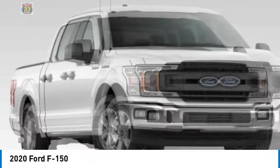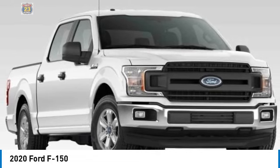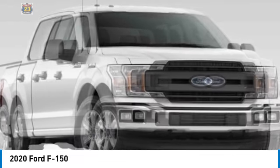Here are some of this vehicle's great options: tire pressure monitor, 4-wheel drive, brake assist, traction control, stability control, daytime running lights.